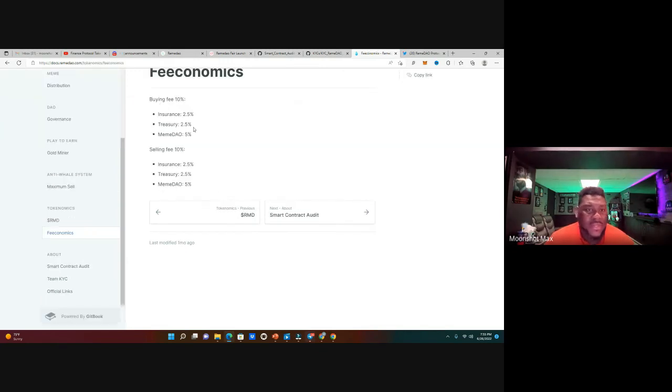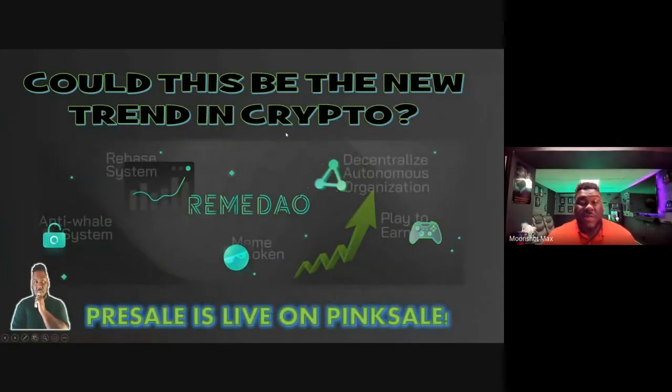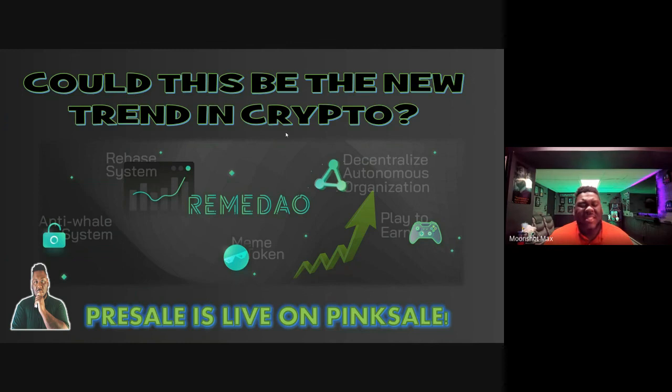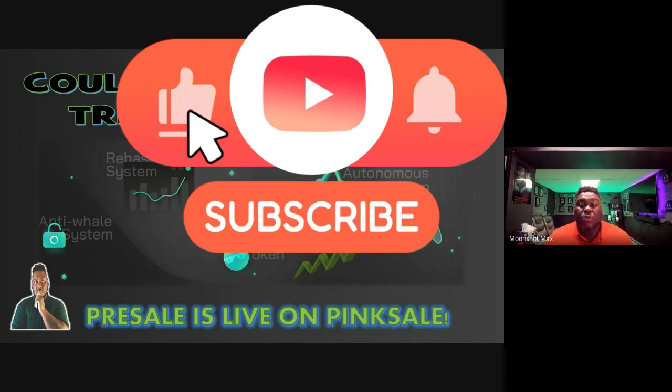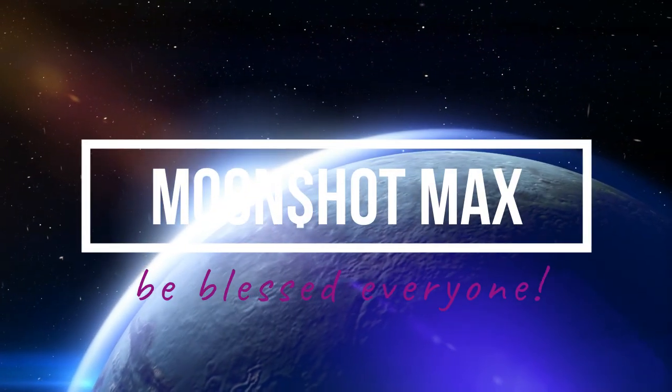The buying fee is 10% and the selling fee is 10%, which is pretty fair. Of course, 5% goes to the meme DAO for buying and selling so everyone gets that meme token based on the day's vote. That's RemaDAO in a nutshell — merging the rebate system, anti-whale system, DAO governance, and play-to-earn with meme tokens all into one crypto project. The pre-sale is live right now on PinkSale. Let me know in the comments if you're getting into this pre-sale. This is Moonshot Maxx — see you on the next video, peace out.